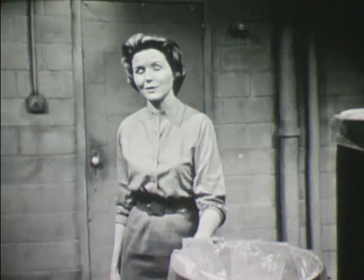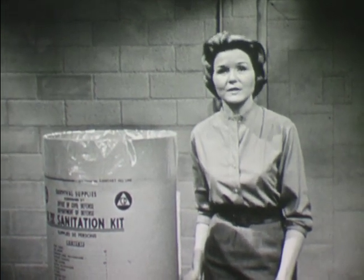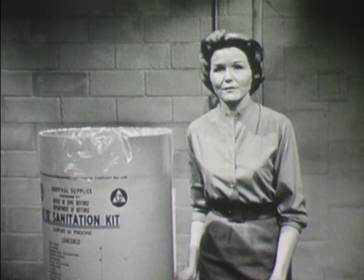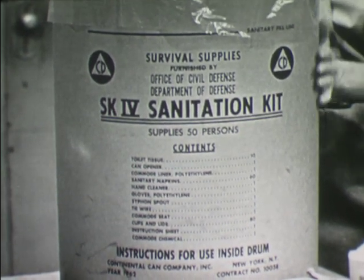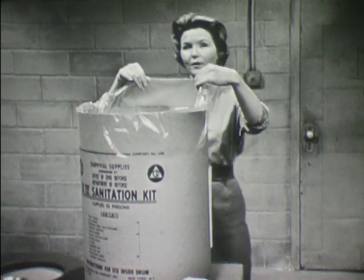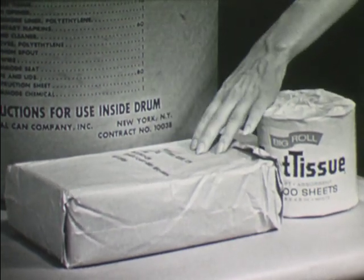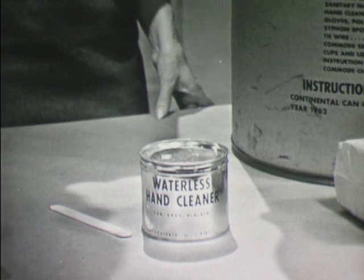But there are other aspects of sanitation which are equally important. In the close quarters of shelter living, contagious disease can be a very serious matter. The best way to prevent disease is to follow proper sanitation practices, not only in the distribution of food and water, but in the disposal of waste. There are two types of sanitation kits: Kit 3 is for 25 people, and Kit 4 provides necessary sanitary facilities for 50 people. The container which holds the sanitation items, when emptied, is intended to be used as a commode. It contains a double polyethylene liner which can be pulled up over the sides, and a plastic seat which fits over the top of the drum. The kit also contains toilet tissue, sanitary napkins, and a waterless hand cleaner used primarily by food handlers and those servicing commodes.